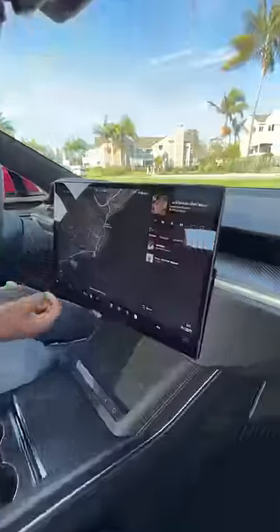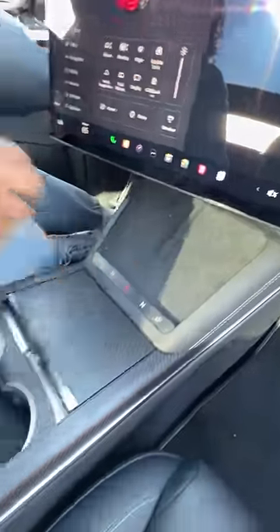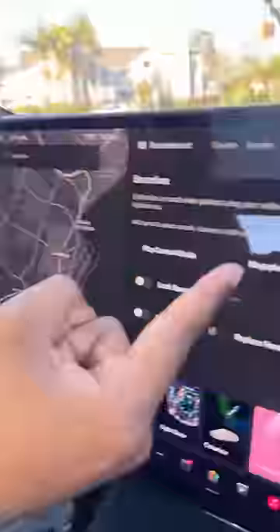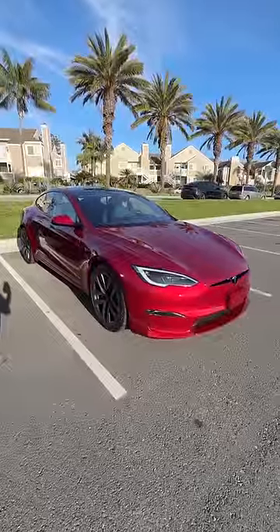Up front you get a giant glass roof, heated and ventilated seats, carbon on the dash with hidden vents, and a giant touchscreen that controls everything. There's a gear selector right here with a hidden one located right there, more wireless charging pads, tons of carbon fiber, tons of storage, and a built-in megaphone.